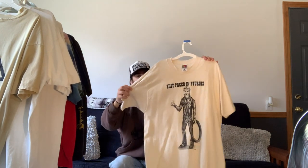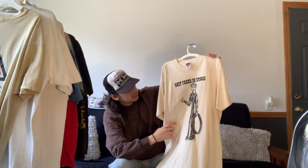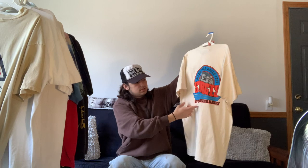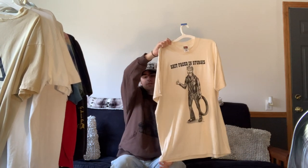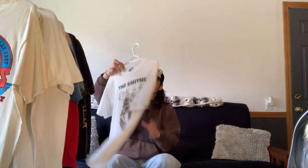Next we have this 'Ship Faced at Sturgis' tee, which features a cowboy biker dude on the front. Sturgis is an annual bike rally, and on the back it says Sturgis with the 57th anniversary logo featuring Mount Rushmore. Another cool tee I don't get enough wear out of, just because it runs insanely long on me.